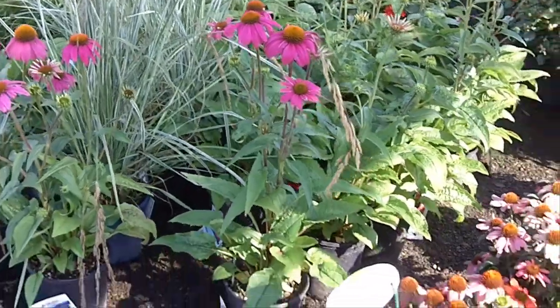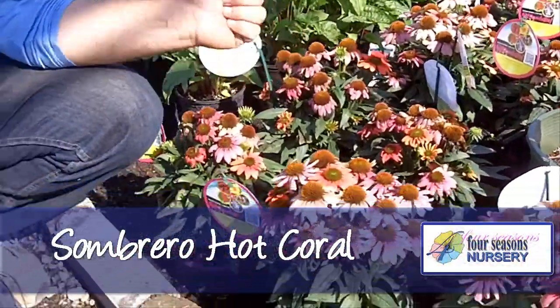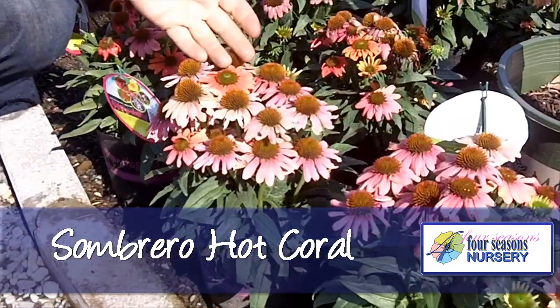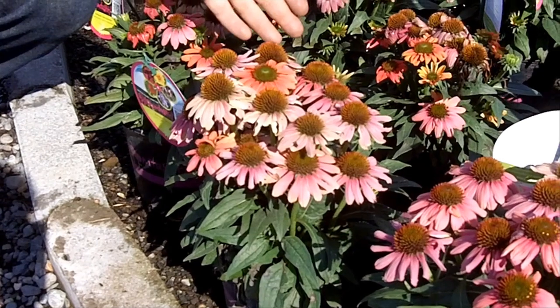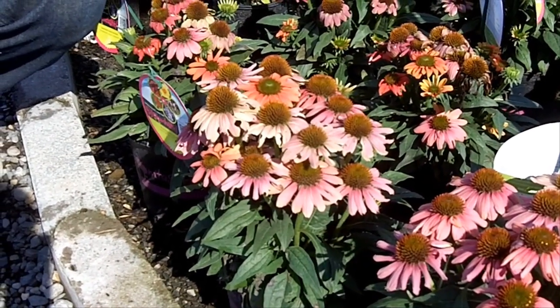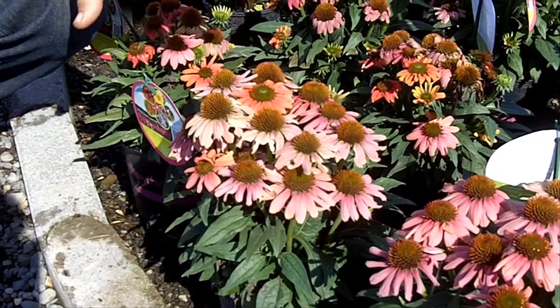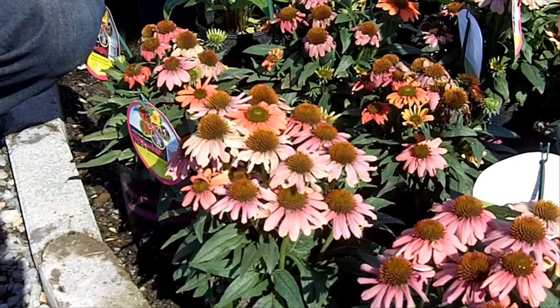This is probably my favorite one here — this is Sombrero Hot Coral. The flowers come out with this bright orange and then they begin to turn purple and fade out from there. So you get lots of different colors on one plant. This is a dwarf plant so it's great in containers and borders. An outstanding variety.